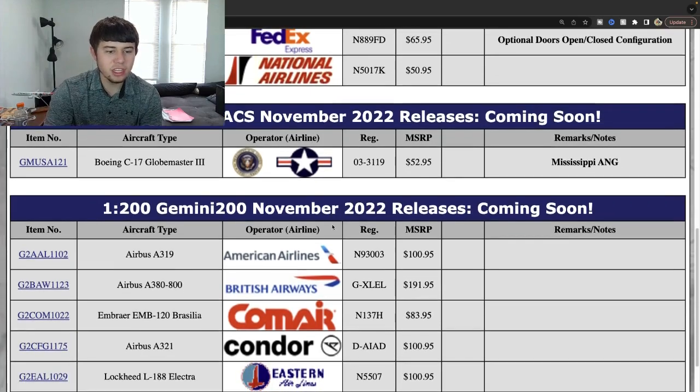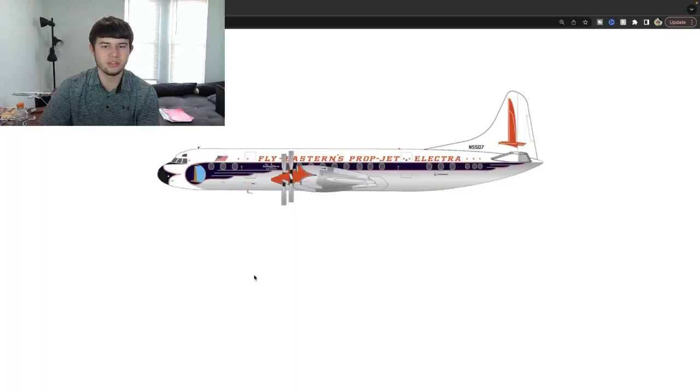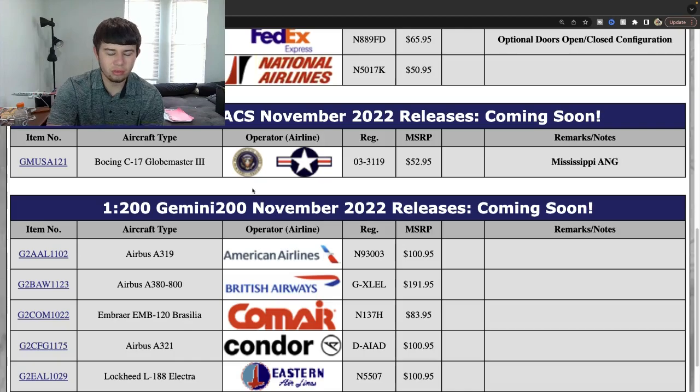Following that we have an Eastern Electra — November registration 5507. This is a very nice retro release — it's the Eastern prop-jet livery and I think this is a really cool looking aircraft. I'm sure this is going to come out wonderful. Another Electra — I don't believe I need this since I already have an Electra, but this is still a fantastic looking airplane. I love the casting. A really helpful release for 1:200 retro collectors especially.